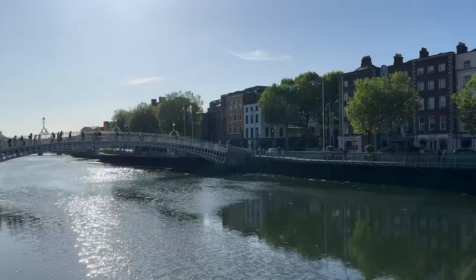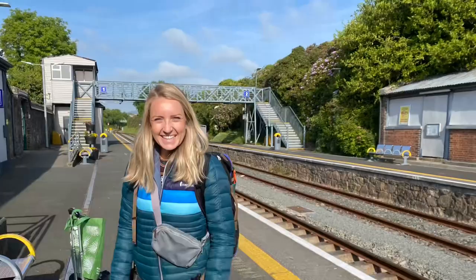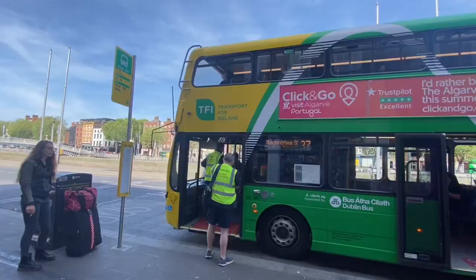The Ha'penny Bridge spans the river in Dublin, named because that was what the toll was back in the day — half a penny to cross. Getting around Ireland is fairly easy; their public transportation system rocks, and we quickly fell in love with double-decker buses.